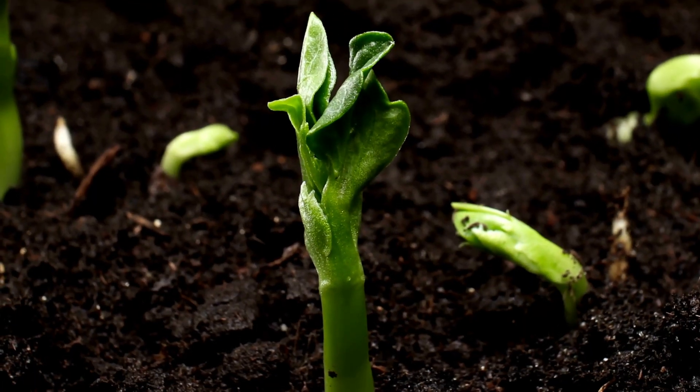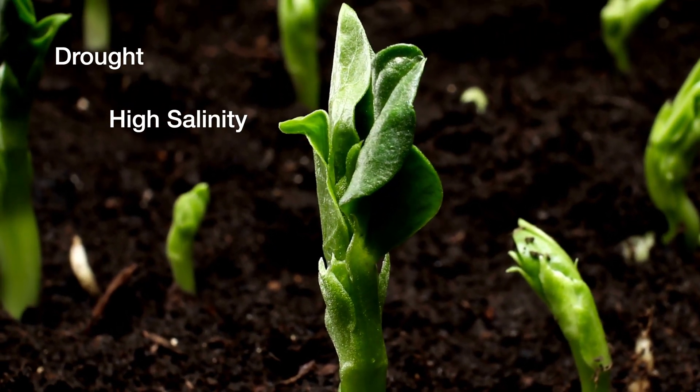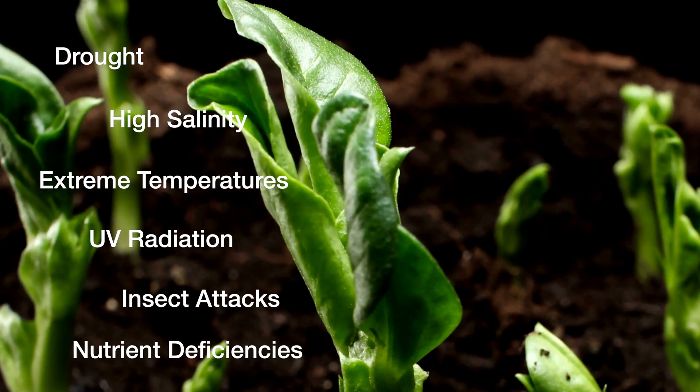Plants are incredible. They've developed mechanisms to deal with environmental stressors like drought, high salinity, extreme temperature fluctuations, ultraviolet radiation, insect attacks, and nutrient deficiencies.